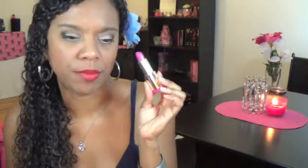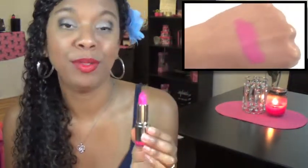Milani Color Statement lipsticks — oh my soul, this is such a great line of lipsticks. You have your cream finishes, your frosty finishes, they are so smooth, and they smell like watermelon candy — watermelon Jolly Rancher. I particularly love this color, called Rose Hip. It's a gorgeous bright blue-toned pink and it is definitely one of my utmost favorite lip products for this summer.